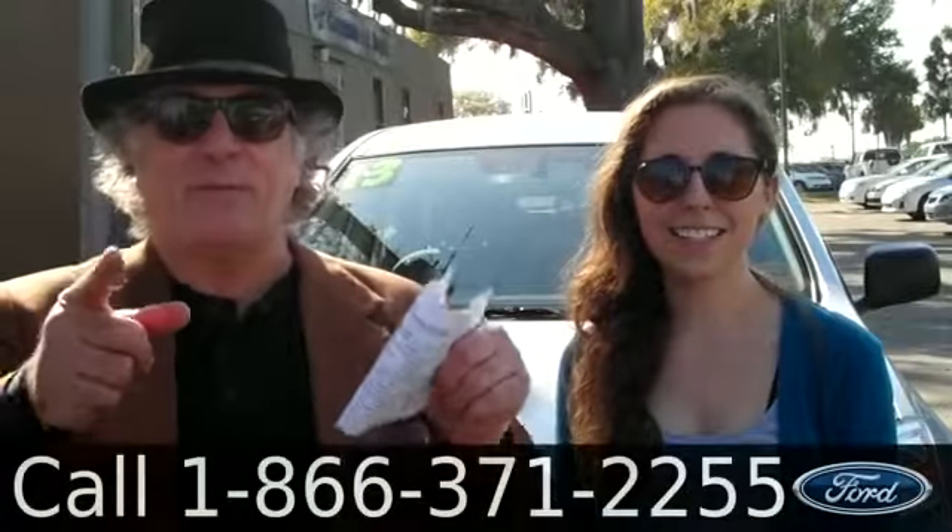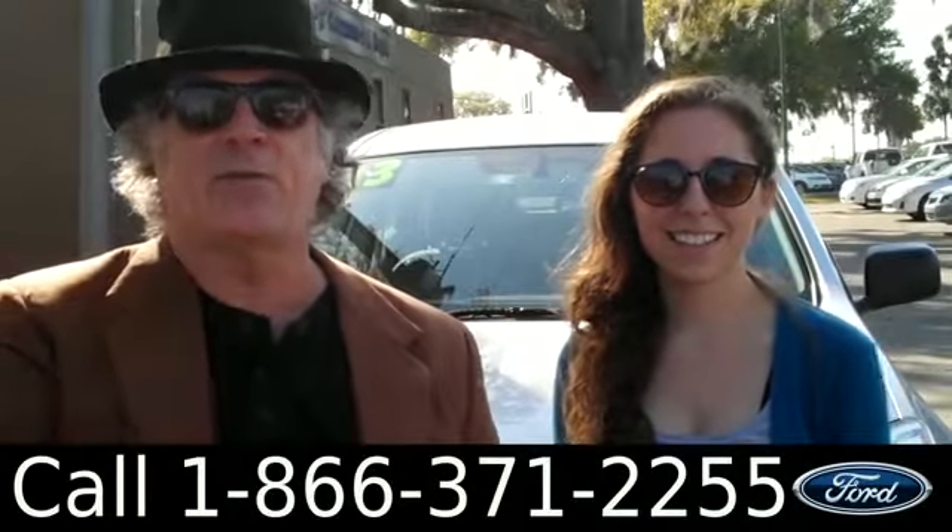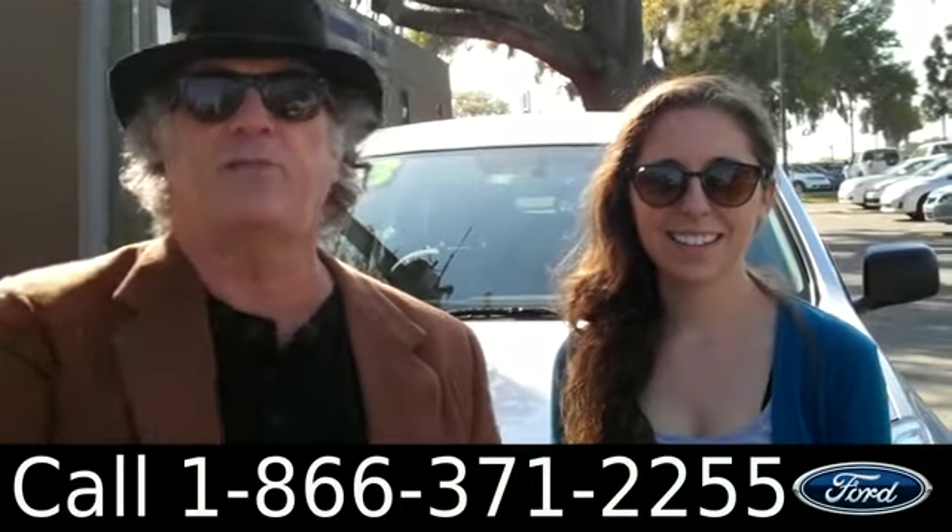Hey, this is Randi. And I'm Ashley. SantaFeFord.com in Alachua, Florida, right next to Gainesville, a quick ride from anywhere in North Florida.